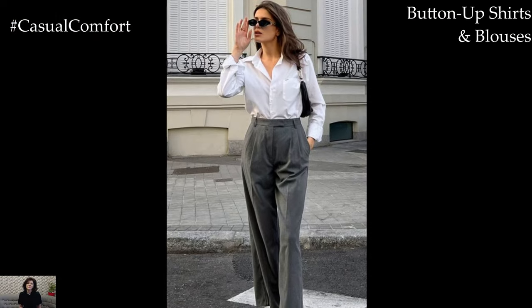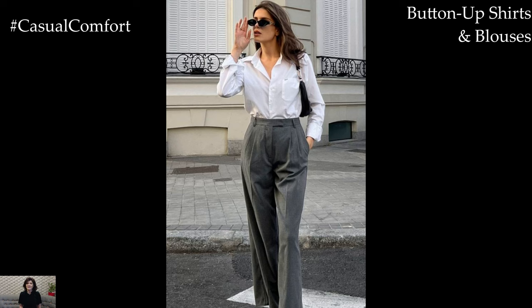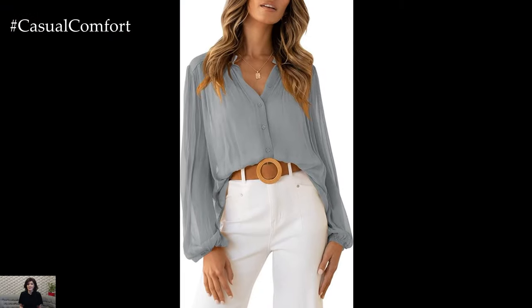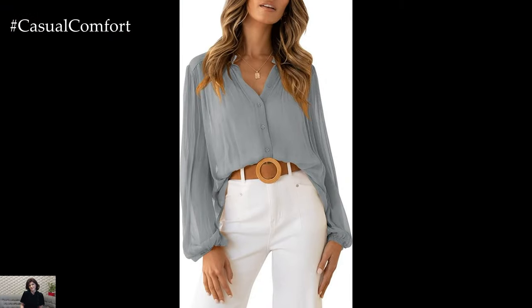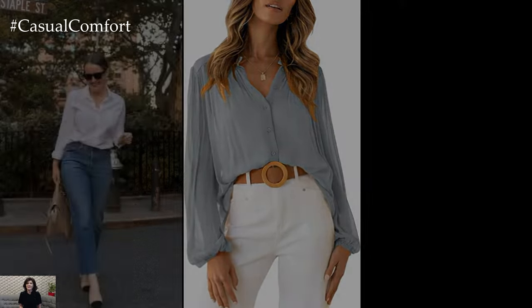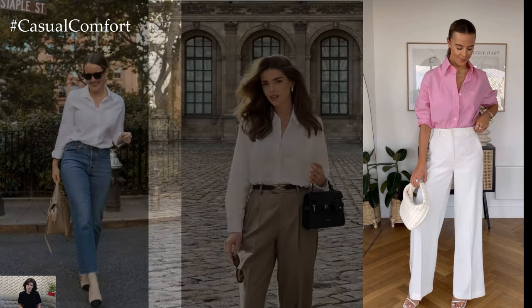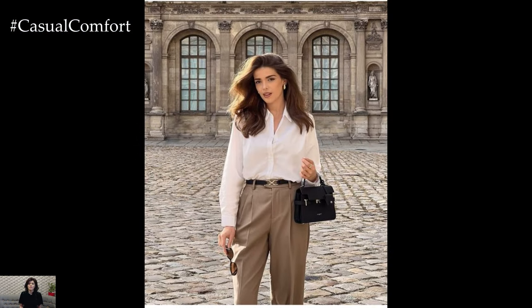Button-up Shirts and Blouses: Elevate your spring business casual attire with classic button-up shirts or elegant blouses. Crisp white shirts offer timeless appeal, while floral prints inject a hint of seasonal charm. Ensure a polished look by tucking them into tailored trousers or pairing them with skirts for a feminine touch. Roll up the sleeves for a relaxed vibe that effortlessly embraces the laid-back spirit of spring.